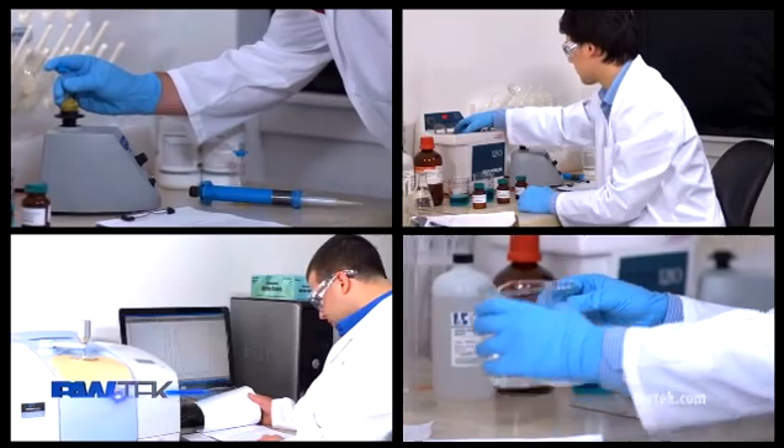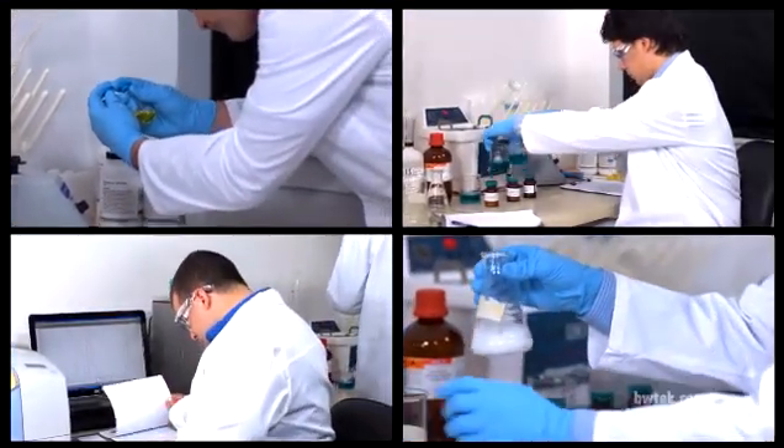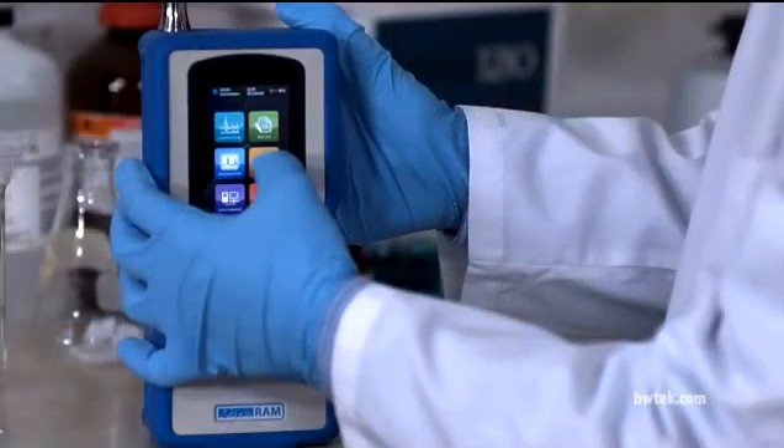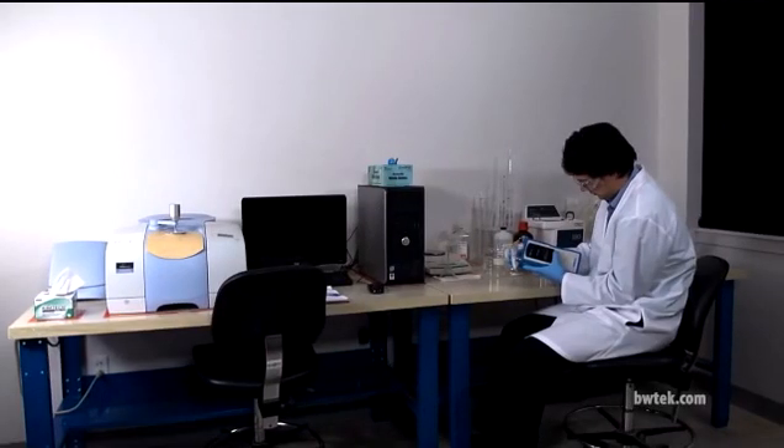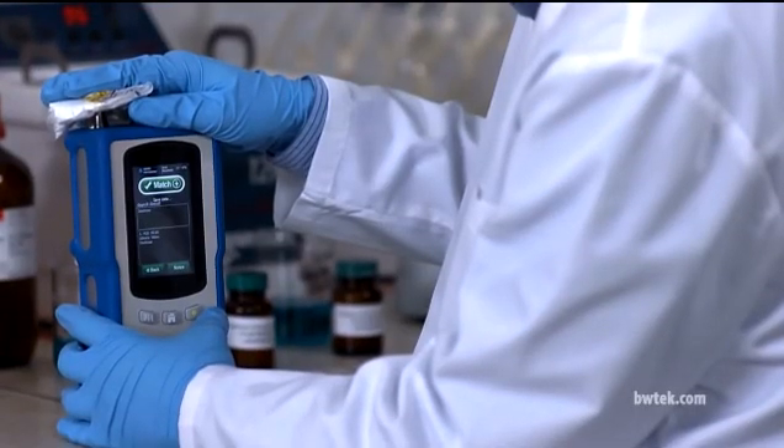Plus, our devices have an unbeatable return on investment. Not only do they increase productivity and integrate seamlessly into your current workflow — B&W Tech instruments also reduce material hold and labor costs in material acceptance processes.